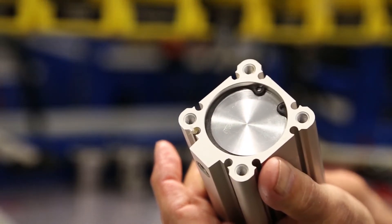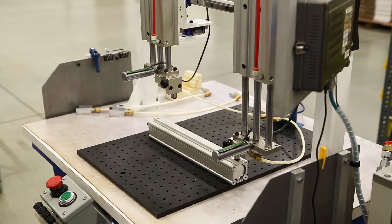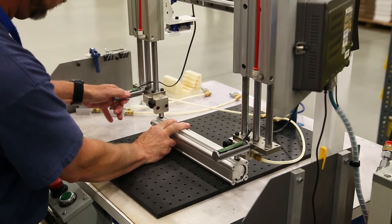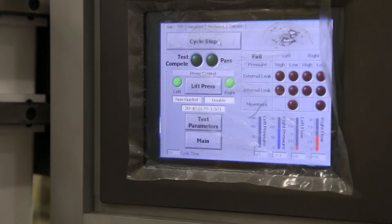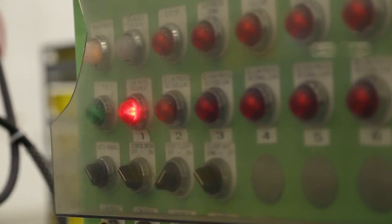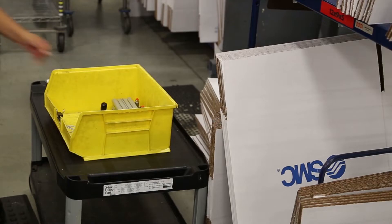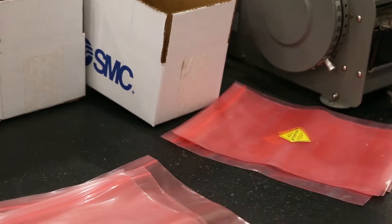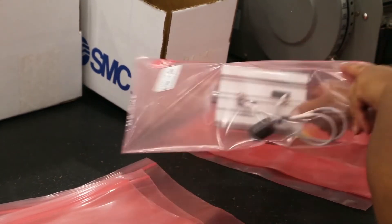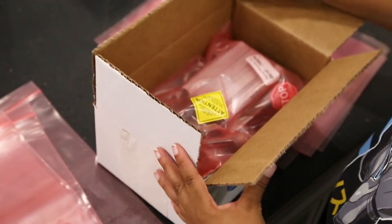Once that's completed, they go to a testing operation and test the assembly, making sure there are no leaks. Then they take the assembly to a final inspection where they validate the work instructions again, apply labels, foot mounts, and any other accessories on the assembly, and then take it to the pack station where it ships.